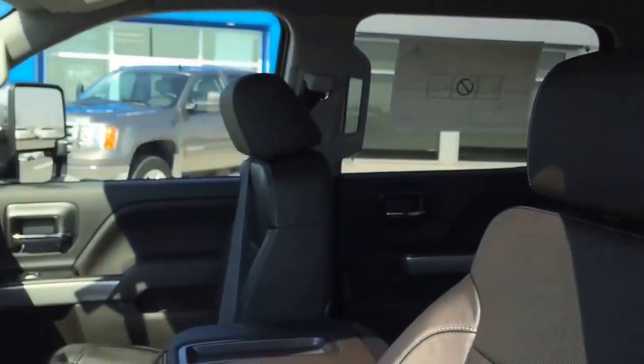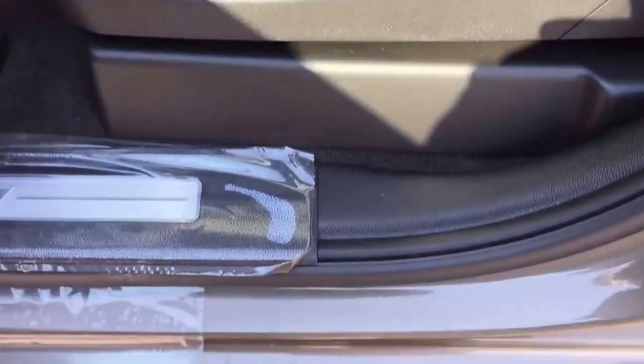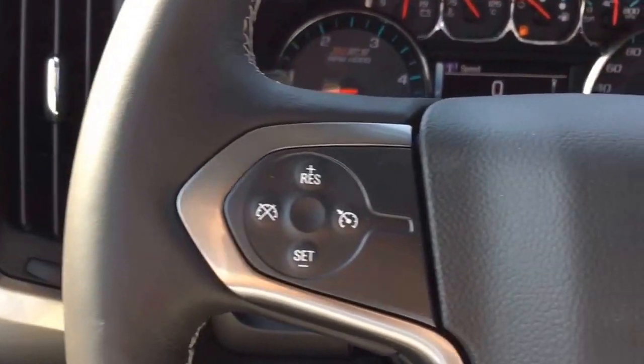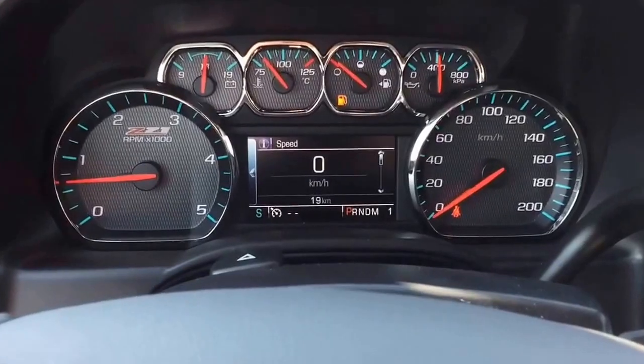Power folding vertical camper mirrors with chrome caps, chrome door handles, MyLink audio with navigation, trailer brake controller, cruise control, tilt and telescoping steering column, easy lift and lower tailgate, 20-inch polished aluminum wheels, fog lamps, and CD player.